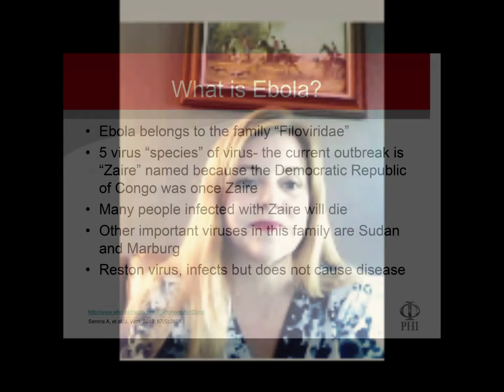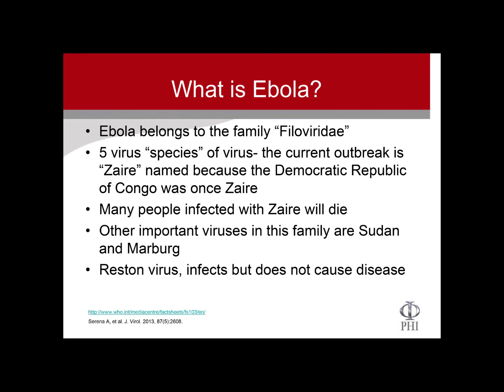So the first question is: what is Ebola? Ebola belongs to the family Filoviridae, and there are actually five species of the virus. The current outbreak is the Zaire species. Unfortunately, this one is pretty nasty and many people who are infected with Zaire will die. What does Ebola look like? It's actually a long, stringy virus and it has a lipid, or fat, covering it which helps to infect the cells.